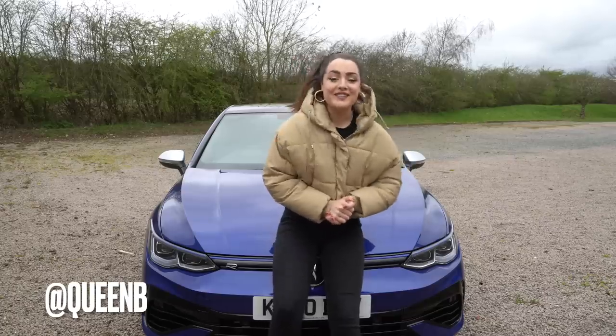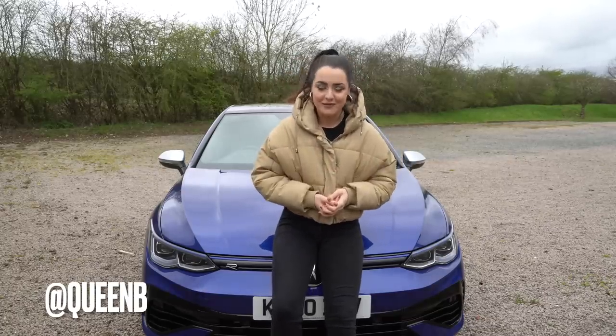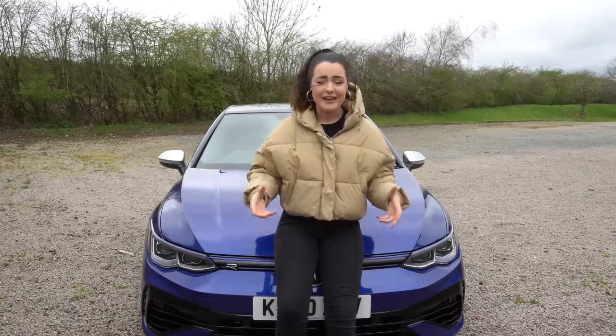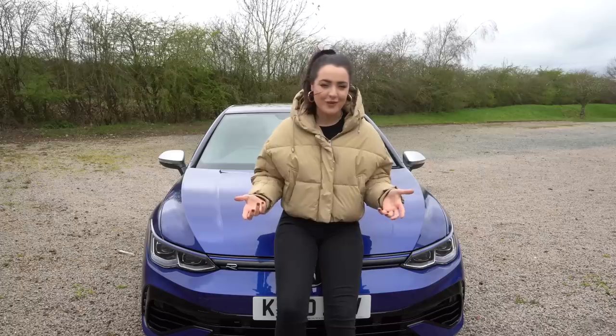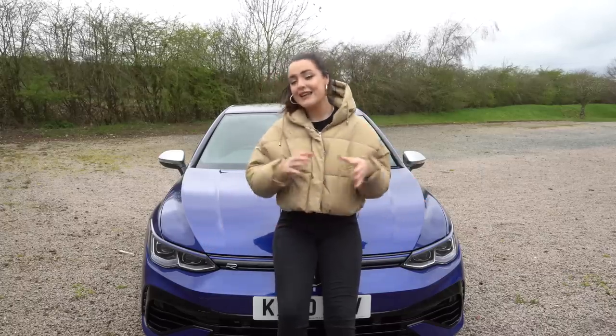Welcome back to the channel. This is a car that is very reminiscent for me. Behind me is the Volkswagen Mark 8 Golf R. Back in the day I used to drive a Volkswagen - I was one of those scene kids. I had a Mark 4 Golf 1.4, never quite graduated to the GTI or the R.